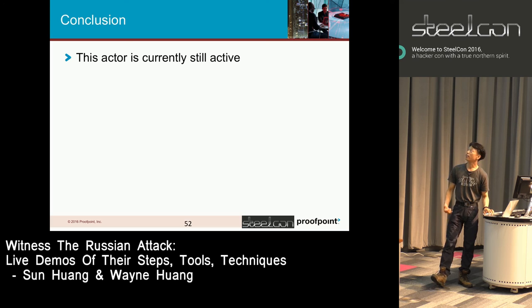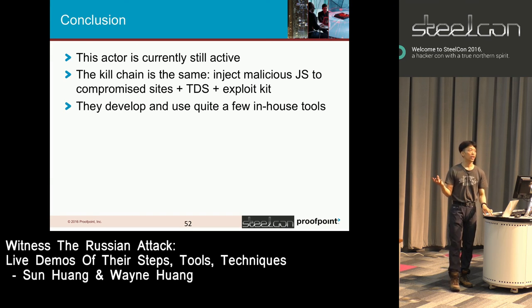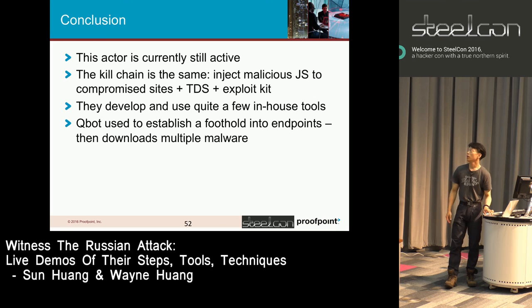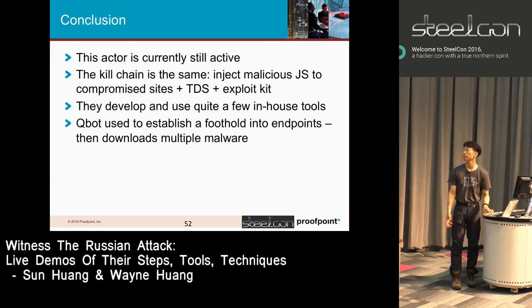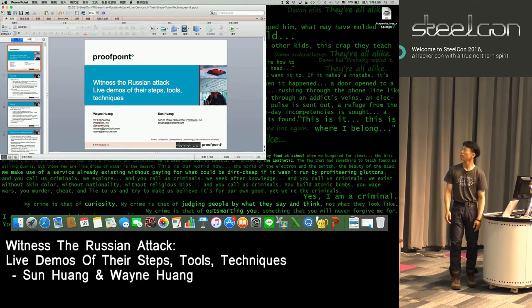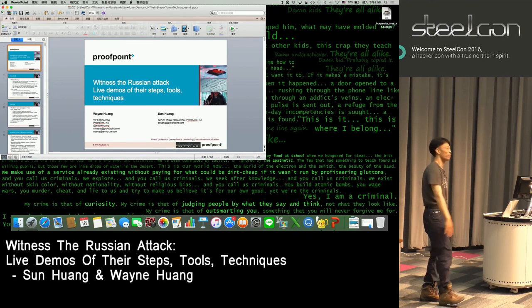Conclusion: this actor is currently still active. The kill chain is as described — malicious JS redirect to TDS, redirect to exploit kit, download malicious payload. They developed quite a few in-house tools, as we've shown, along with their entire process. QBOT establishes a foothold in the endpoint for downloading further malware — often they seem to be installing VNC and remote desktop. From the data collected, we believe they're making quite a lot of money. That's it — thank you.